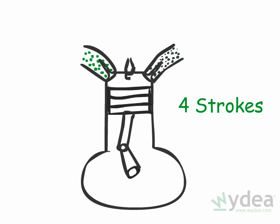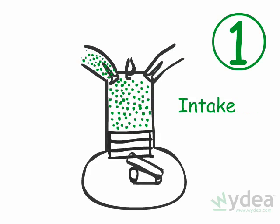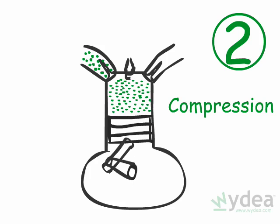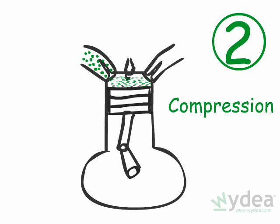A cylinder produces power in four movements, called strokes. The first downward stroke introduces a precise mixture of fuel and air into the cylinder. The second upward stroke compresses and heats the fuel and air mixture.